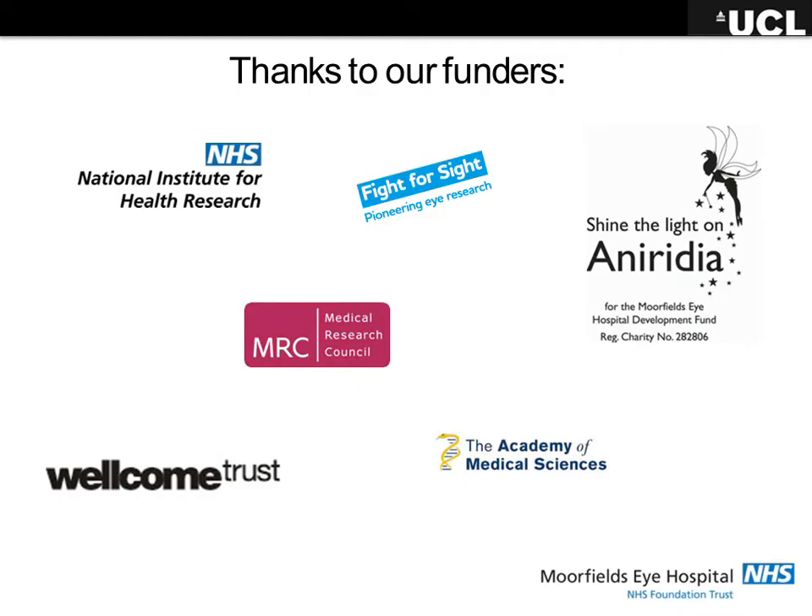Thank you again to our funders because this research is really expensive and costs an awful lot of money. We've been very lucky to be well supported. And thank you to the team: Julie Daniels, Steve Tuft, Victoria, and all the rest.